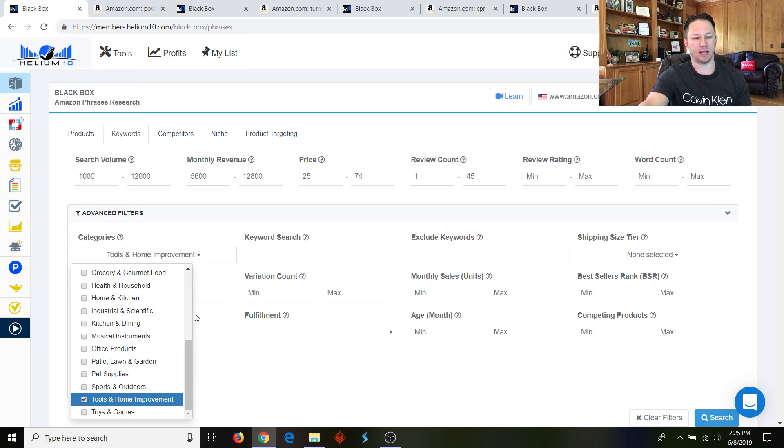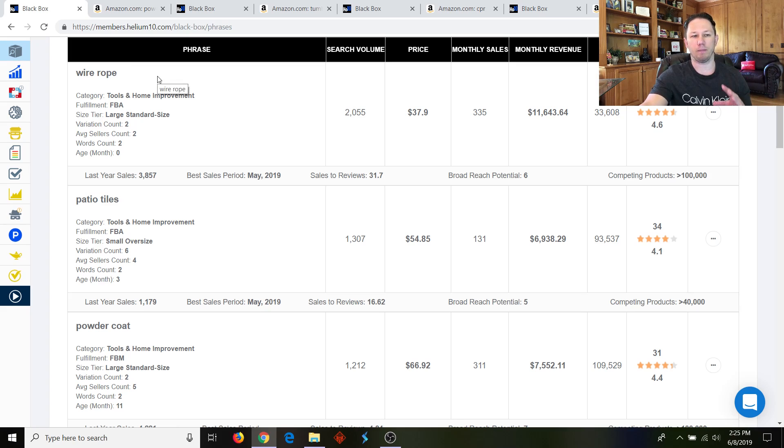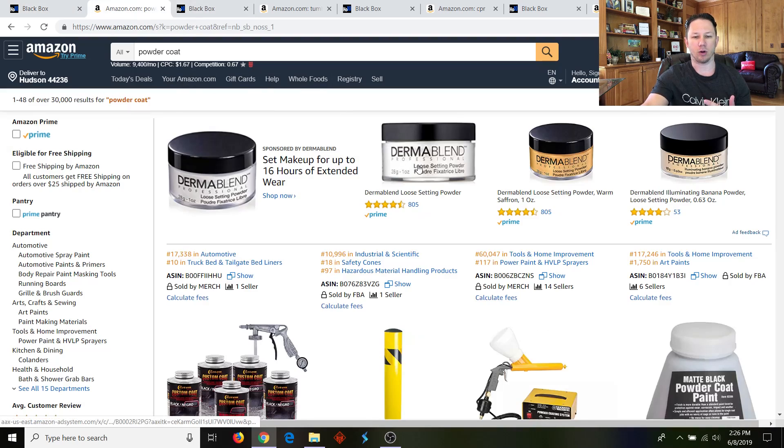For this search I chose the category of Tools and Home Improvement. What you're going to see is it doesn't show you products — it shows you keywords and phrases, and then you can go look at each phrase. So wire rope, patio tiles, powder coat — this is the Tools and Home Improvement section. You can see the search volume: wire rope is being searched two thousand times per month. I found powder coat interesting because powder coating is very popular, so I went to Amazon and typed in powder coat.